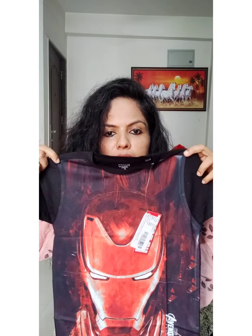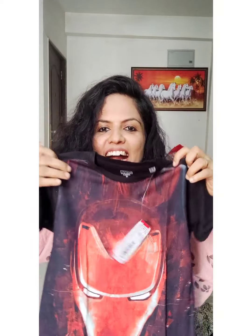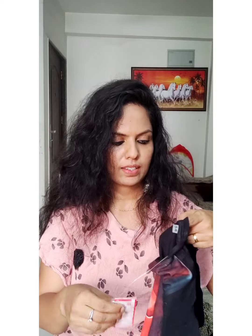I am going to unpack this now. This is good packaging. It has attractive colors. This is the same design and the same color. It has a very attractive color. It looks like Spider-Man or Superman. The name is Marvel. It has the logo.